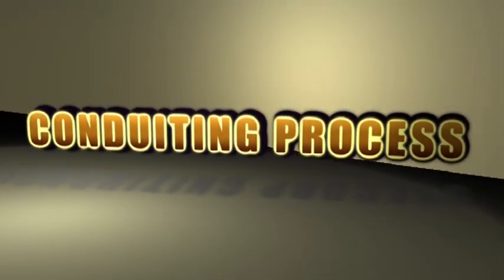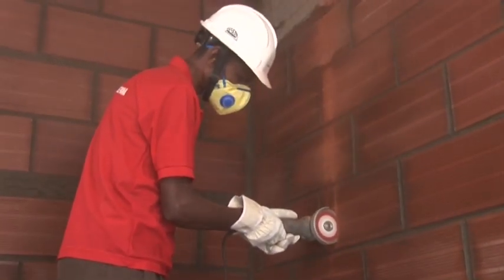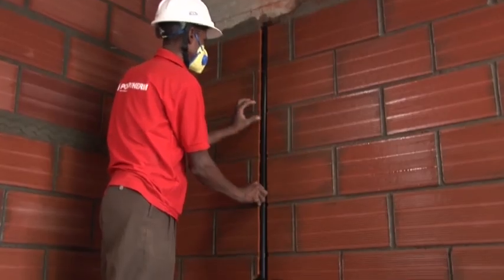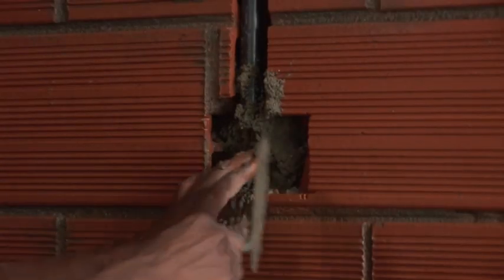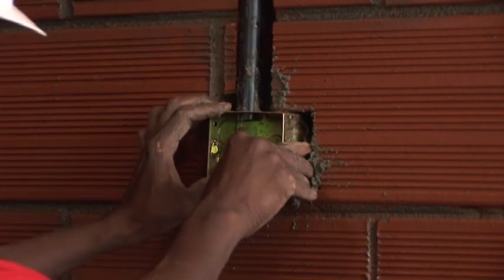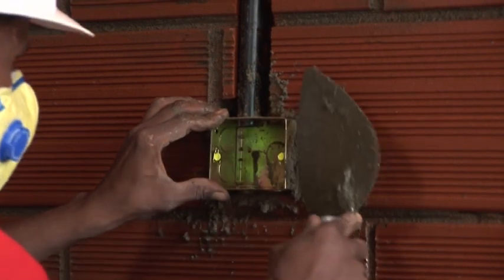For the conduiting process, mark the positions of conduits on the wall and chase the wall along the markings using a single or double-bladed cutting machine. Chisel the chased portion manually using a chisel and hammer, then fix the electric conduits and plumbing lines into the chases. The switch box conduit on the wall should be filled with mortar, and the switch box pressed into the mortar bed and aligned with the wall so that it projects flush with the finished wall surface.